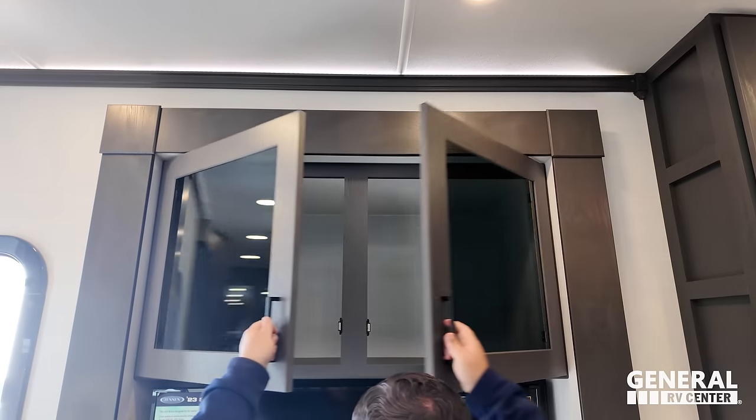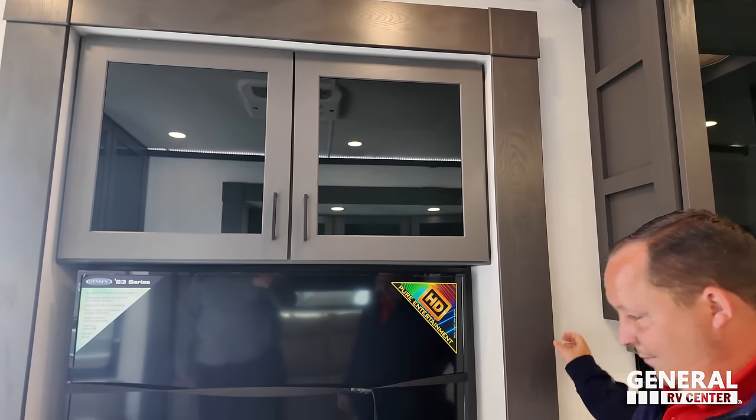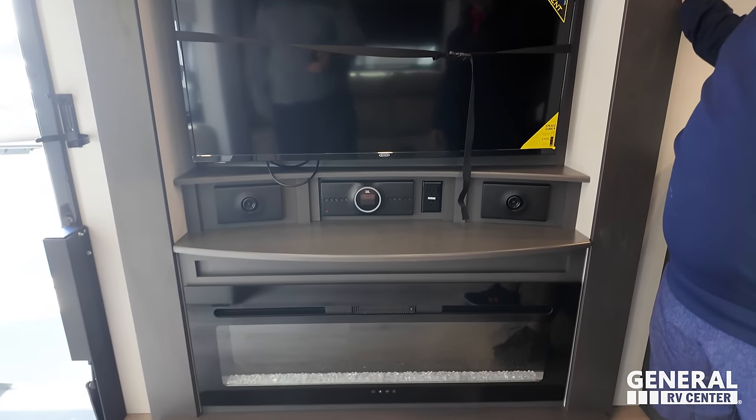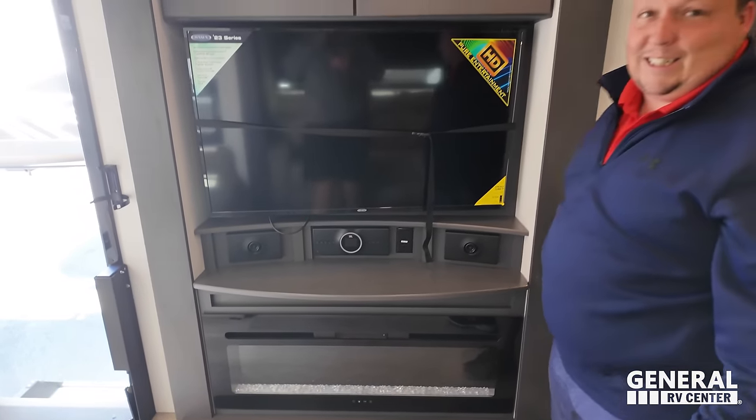Holy smokes, that TV is huge. Jensen TV, sound system right there. And a fireplace that does produce heat from electricity.